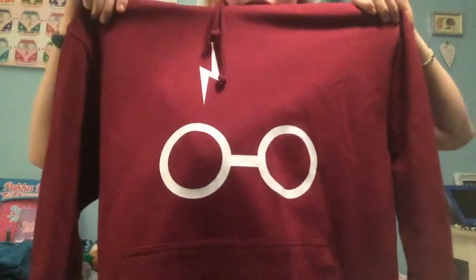Then from my friend Sophie, I got a Harry Potter jumper - it's just a maroon hoodie and it has the Harry Potter glasses and scar. It's big and baggy and it's actually really nice.